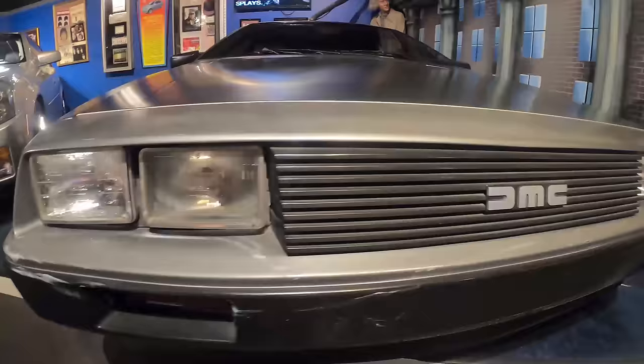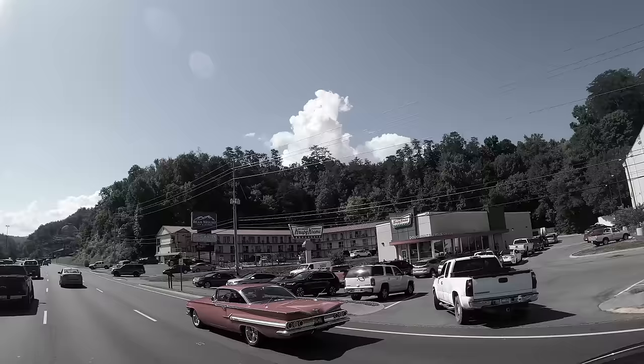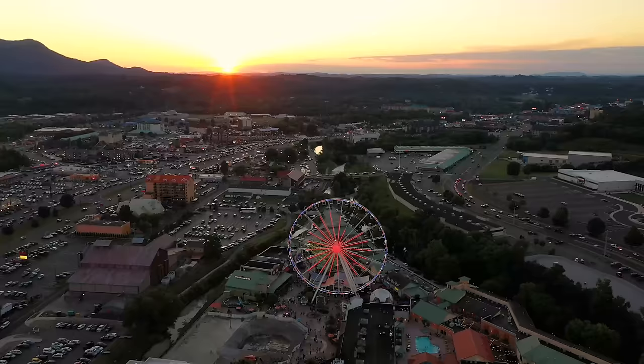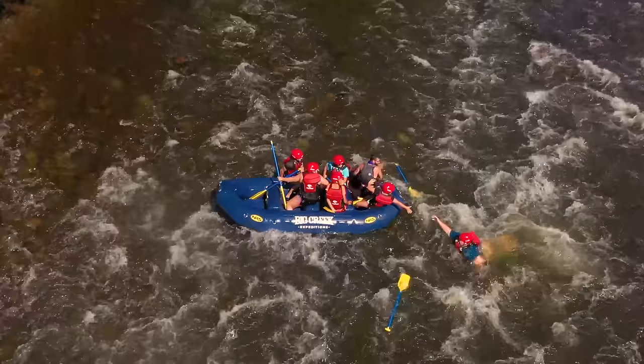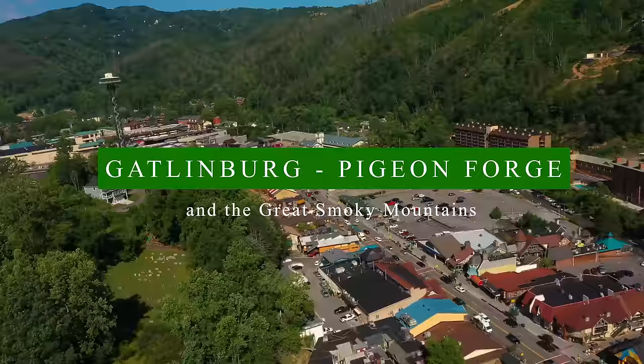We have a lot to show you as you plan your Smoky Mountain vacation. It's time to fill up the flux capacitor, to take you away, to journey back in time, to a place that will inspire you, refresh you, as you move forward into the future. So sit back, relax, and hold on for dear life, as we explore Gatlinburg, Pigeon Forge, and the Smoky Mountains.